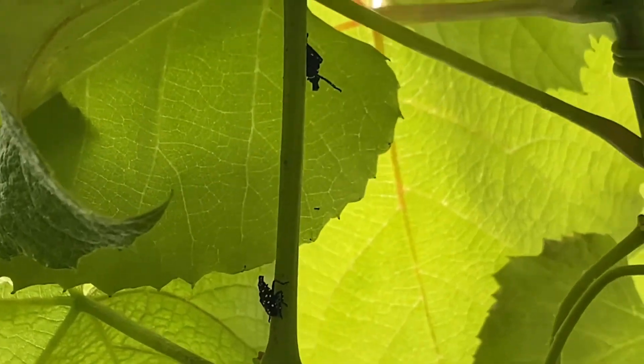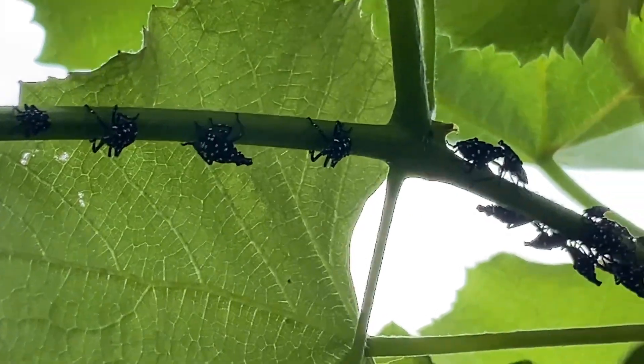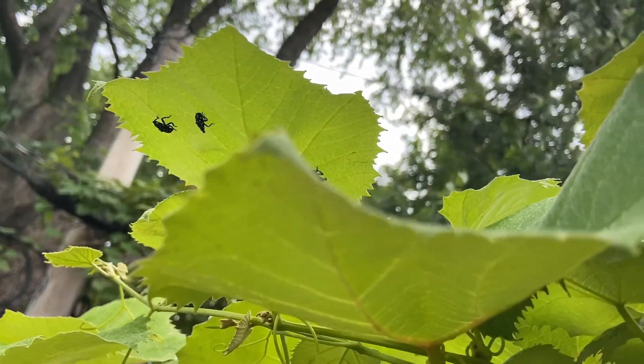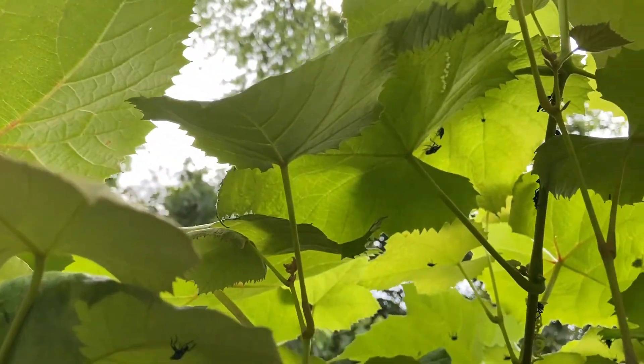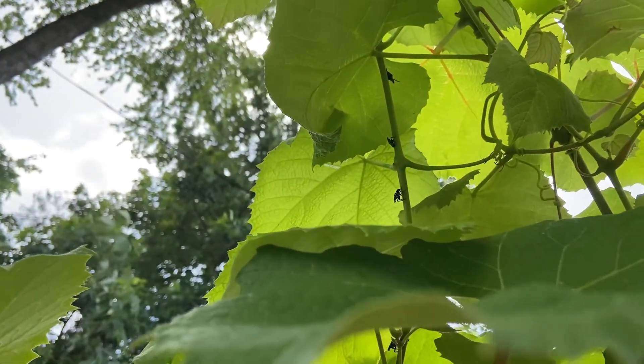Spotted lanternfly is a destructive invasive pest and can severely damage the host plants. As you see, this grapevine is covered with spotted lanternflies. This is early summer, so this is one of the early stages of these lanternflies. If left untreated, they can damage the grapevine.